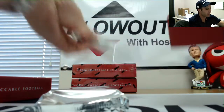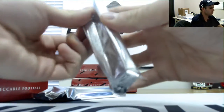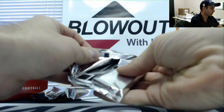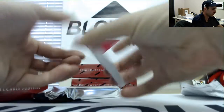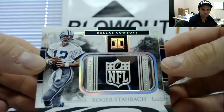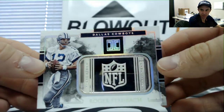We have a metal card coming up here, we will start with that. It is a Cowboys legend - Roger Staubach, numbered 11 of 15, goes to the NFC East. Socks breaker, nice hit man.